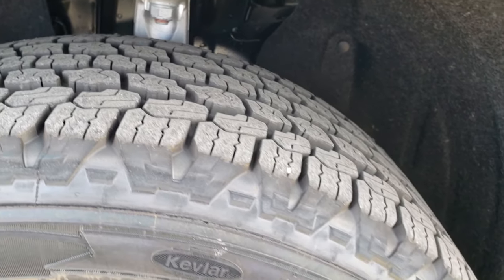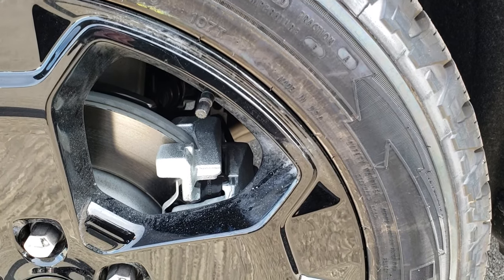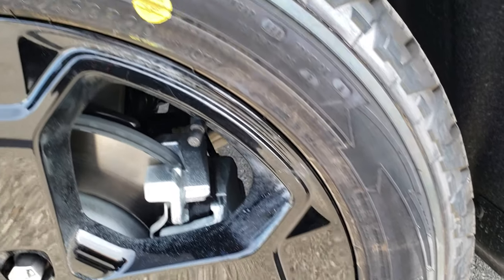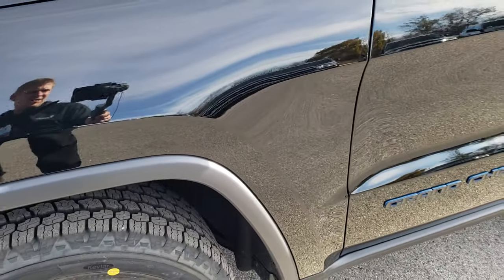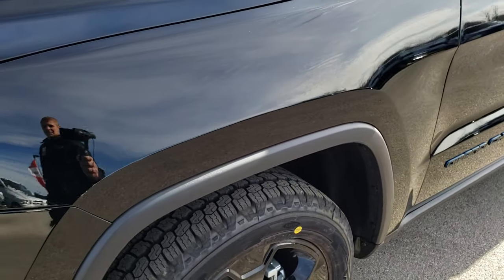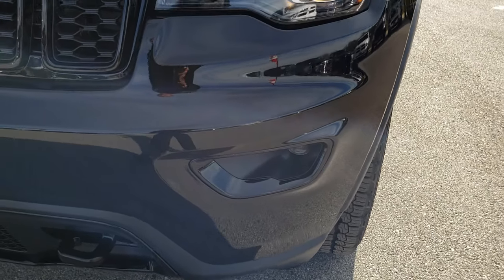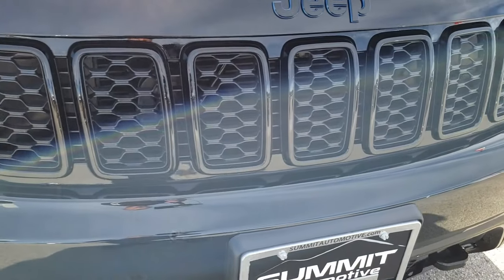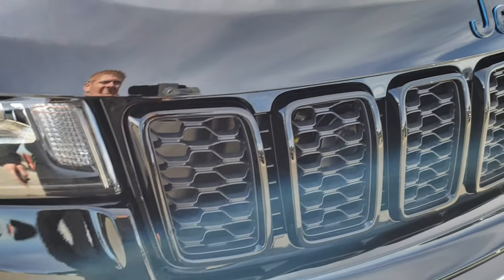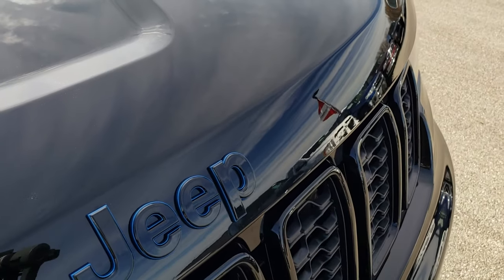They have Goodyear Wrangler all-terrain adventure tires on them — these are 265-50 R20s, and you can see they are more of an all-terrain tire. Diamond black is the color. This one has the projector lamp headlamps, the projector lamp fog lamps. You get the gloss black grill inserts. It also has the blue outline on the Jeep lettering on the hood.